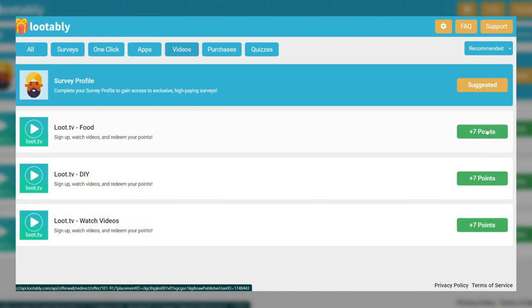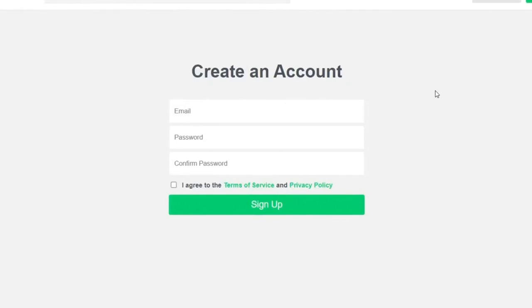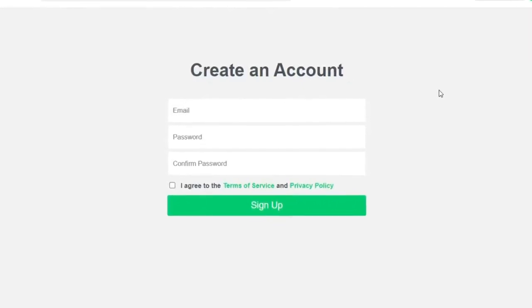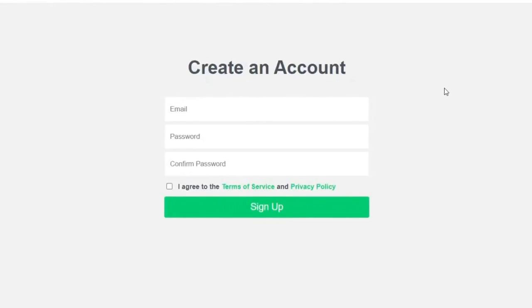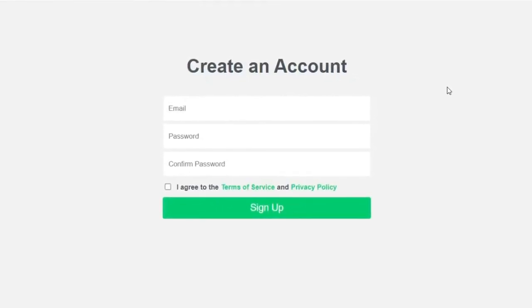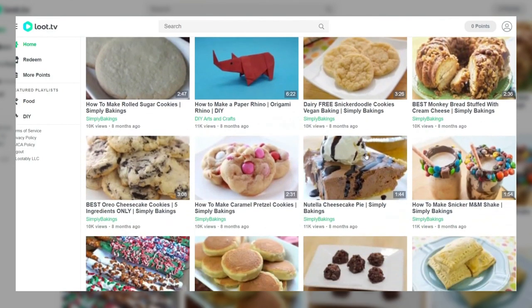You have the option of selecting from the categories of food, DIY or random videos. On the right-hand side, you can see how many points you can earn on the respective categories. If I select food for example, I will be taken to this website. You'll need to sign up for a free account to proceed. To do so, enter your email address, create a password and just click sign up.